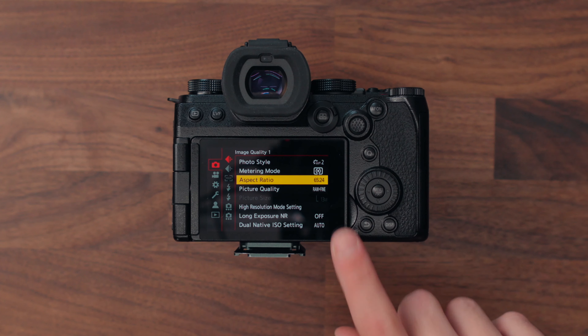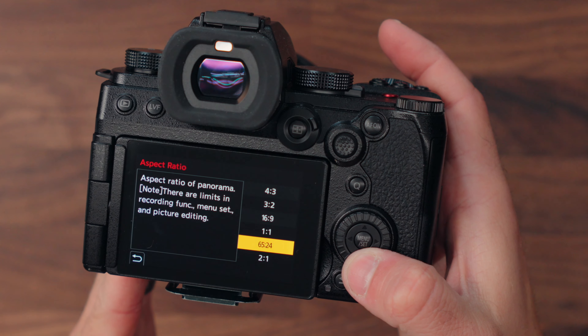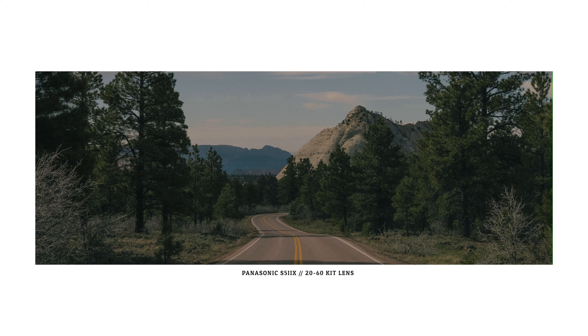Most of you watching this are also Sony users, and that's why I'm making this video — because this camera has things you may be interested in that Sony just doesn't have. You're probably very aware of my obsession with shooting photos in a very wide aspect ratio. This camera allows you to do that in-camera, without having to crop in post. These are all the aspect ratios you can shoot in, including this one right here: 65 by 24.